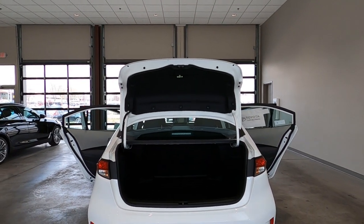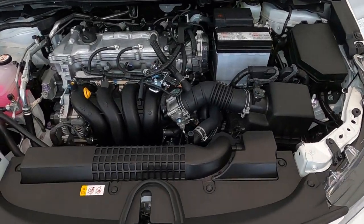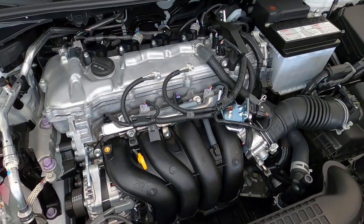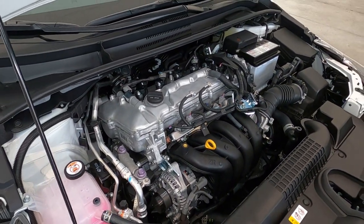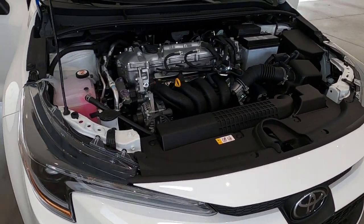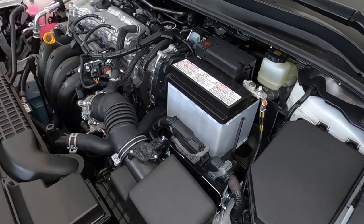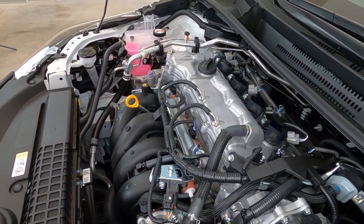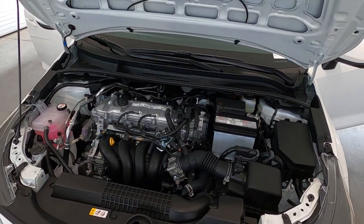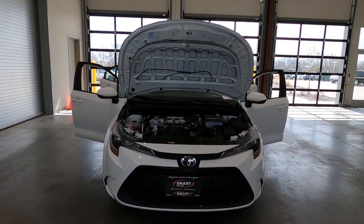Under the hood on the Corolla LE is the standard 1.8-liter four-cylinder gasoline engine, connected to a CVT automatic transmission. Fuel economy is 33 miles per gallon city and highway combined. The engine and transmission are covered under a five-year, 60,000-mile powertrain warranty. Every Toyota also comes standard with Toyota Care, which covers your basic maintenance for two years or 25,000 miles. And of course you get a three-year, 36,000-mile bumper-to-bumper warranty.